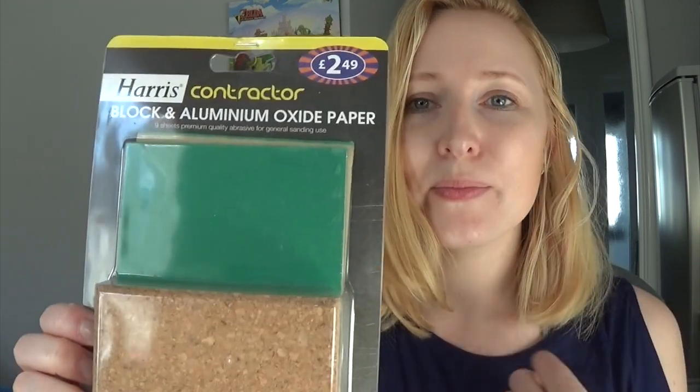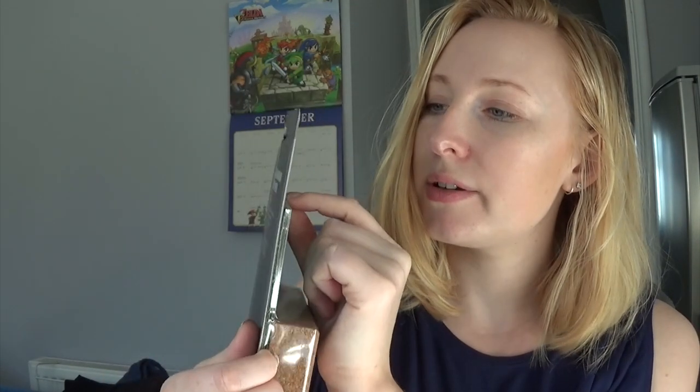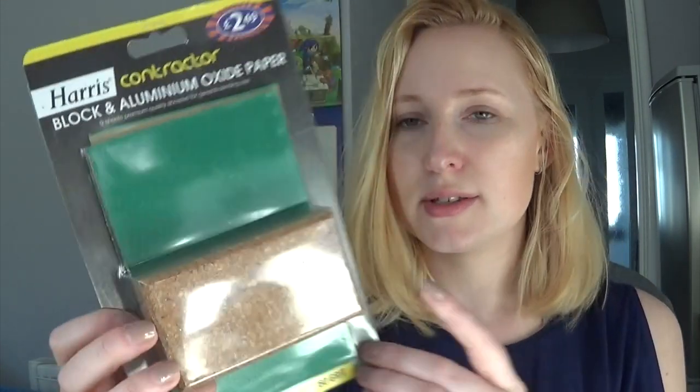I like that all the prices are on these so I don't even have to look at the receipt. So we've bought some sandpaper — this is a sanding block and lots of different sandpaper, nine sheets of premium quality abrasive for general sanding use. That was £2.49, just to get any rough patches from the wall away before painting.